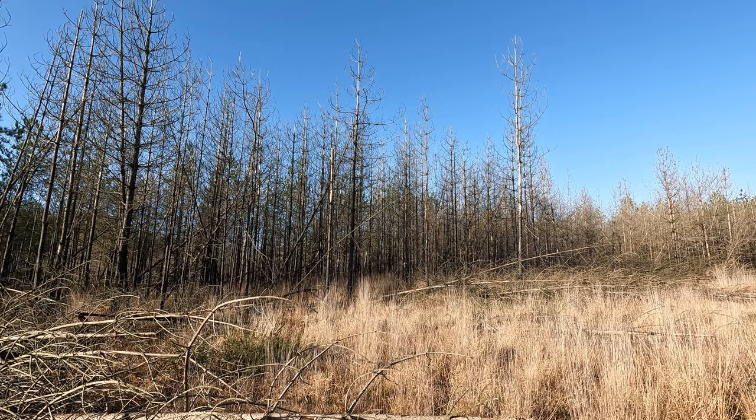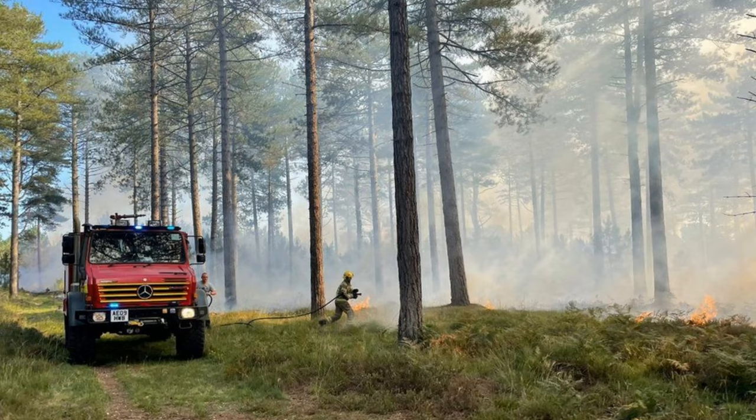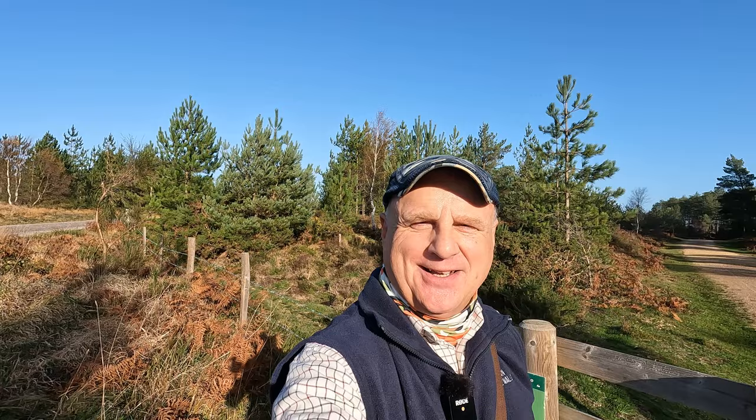We're just coming along this track and it's noticeable that quite a few trees are showing signs of fire damage. A couple of years ago in 2020 there was a major fire that damaged something like 550 acres here in the forest. 150 firemen were involved, I believe, and it was caused by a disposable barbecue.